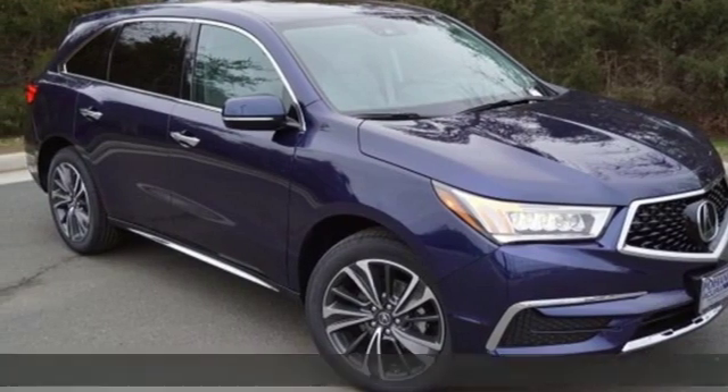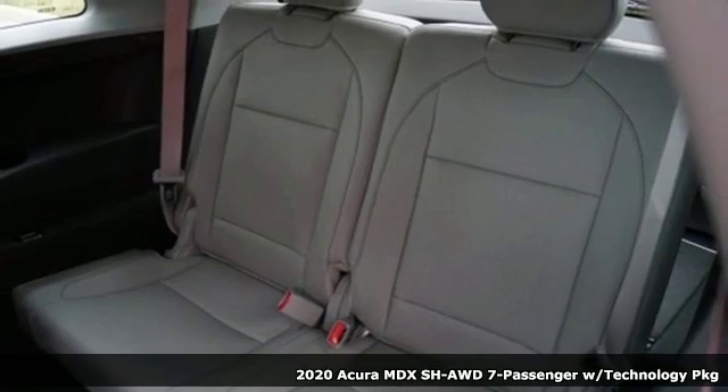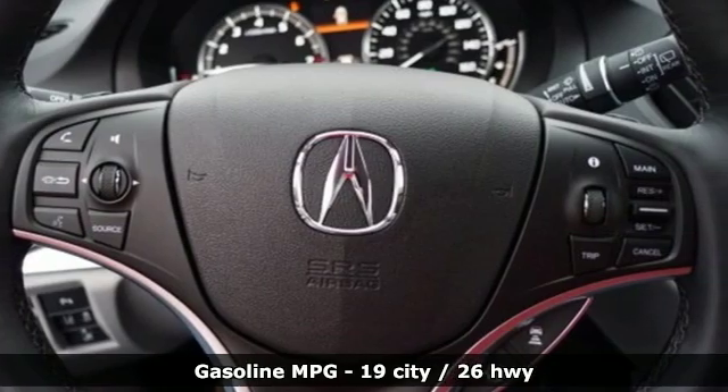It's a new 2020 Acura MDX. Flexible and luxurious, this MDX is a statement of smart sophistication, and it comes with all the amenities you need.